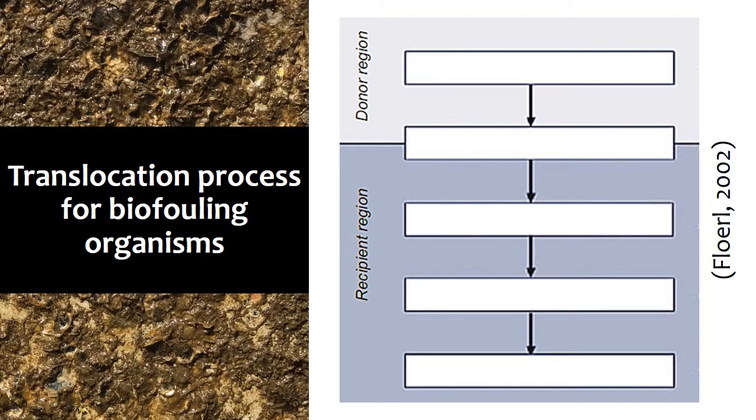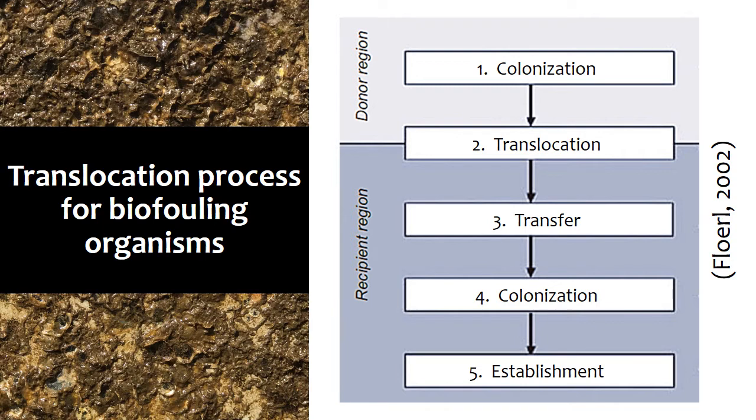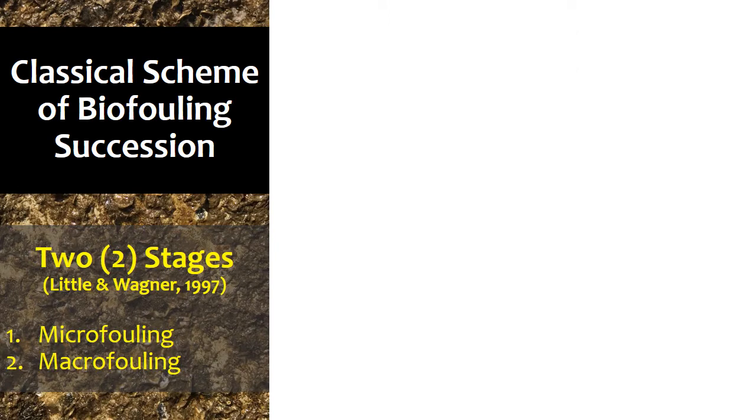One type is biological fouling, or simply biofouling, defined as the colonization of varying organisms via settling, attachment, and growth on surfaces or any man-made structures immersed in water. For non-indigenous marine species to be successfully translocated from a donor region and established in a recipient region, they must pass through a sequence of events: the species must first colonize and establish on a vessel's hull in a donor region, survive translocation to the recipient region, reproduce or be released, colonize available habitat, and complete its life cycle. According to Little and Wagner, the succession of fouling organisms consists of two stages: the micro-fouling stage and the macro-fouling stage.